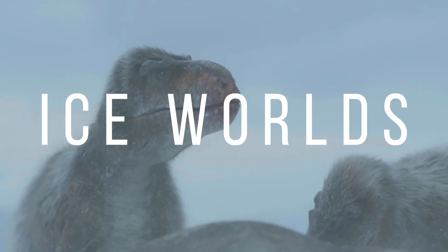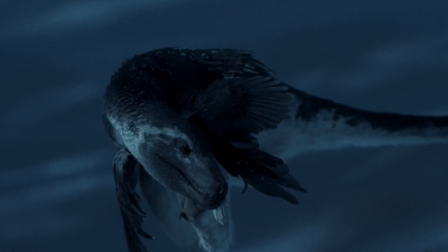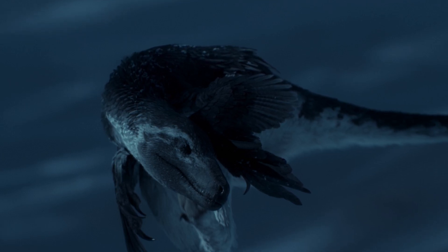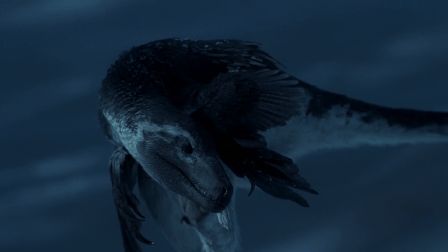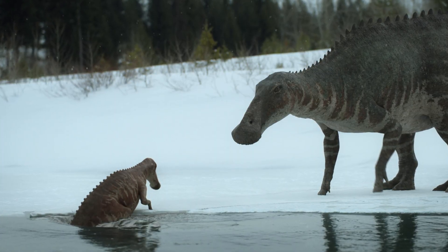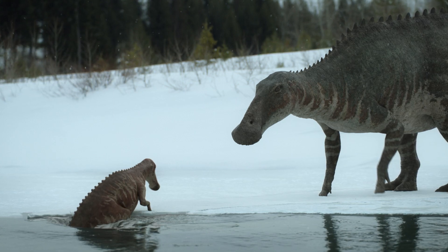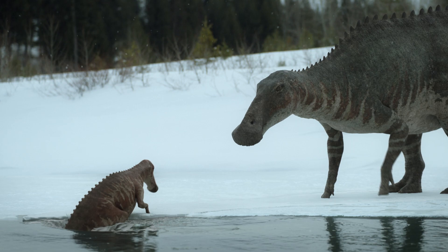Episode 4, Ice Worlds. The episode begins in the far north of America, where we can see dromaeosaurs roaming around in the snow. These dromaeosaurs sport feathers, which is a great way of keeping warm in colder regions. Once the sun rises for the first time in months, a herd of hadrosaurs walks by and has to cross a freezing cold river. However, the hadrosaurs have to protect their young, who are being hunted by the dromaeosaurs.